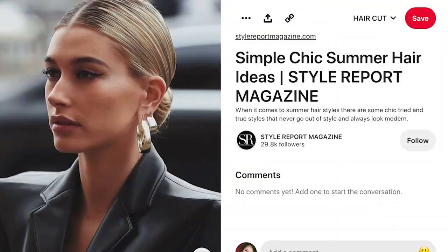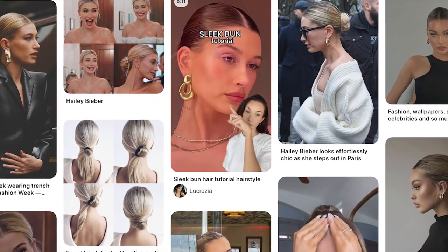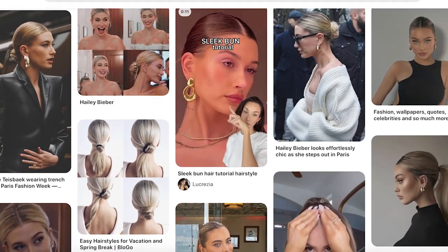Earlier my recommendation was a curly messy bun, but for this lippy shade, I recommend something clean and sleek back. Prepare your gel products or whatever styling products to clean your edges down. I recommend looking up Hailey Bieber or Bella Hadid hairstyles on Pinterest.